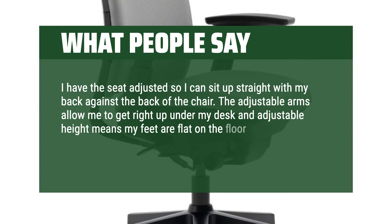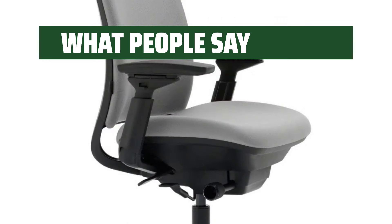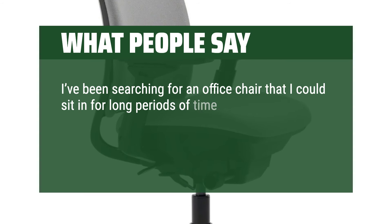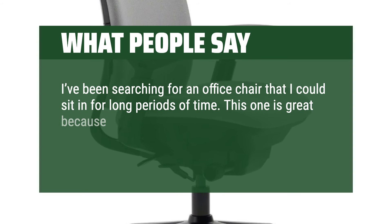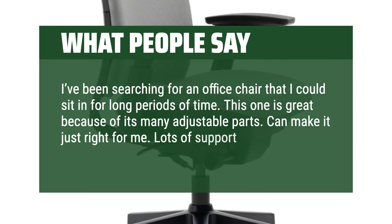What people say: If your feet are flat on the floor like they should be, sciatica and back pain ended the first day I used this chair. I've been searching for an office chair that I could sit in for long periods of time. This one is great because of its many adjustable parts. Can make it just right for me. Lots of support.